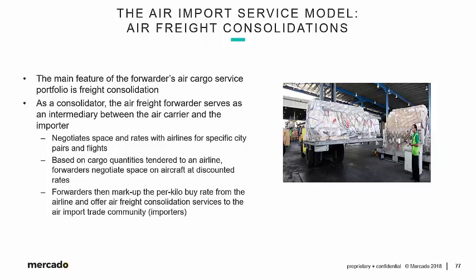How does this work? The air freight forwarder is going to negotiate space and rates with airlines for specific city pairs and flights — London to JFK, Hong Kong to Cincinnati. Based on cargo quantities tendered to an airline, forwarders negotiate space on aircraft at discounted rates. This is all about volume of cargo, tonnage, essentially.